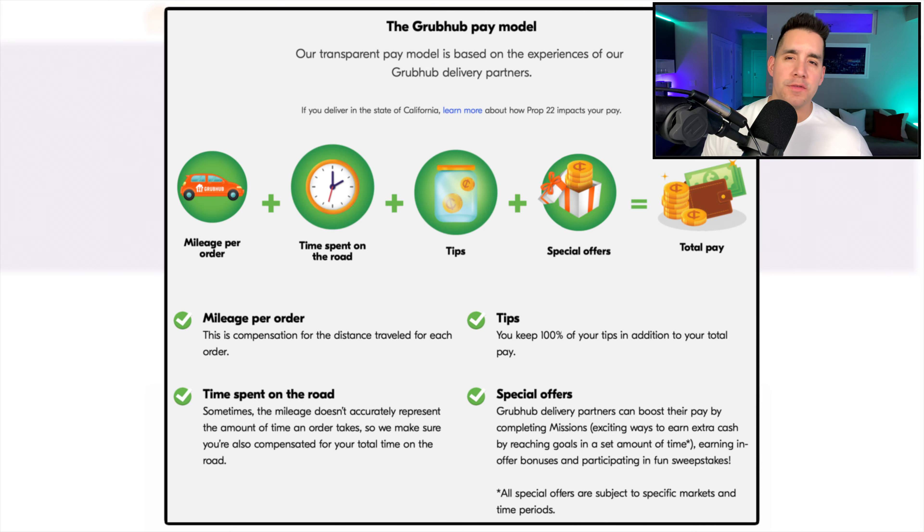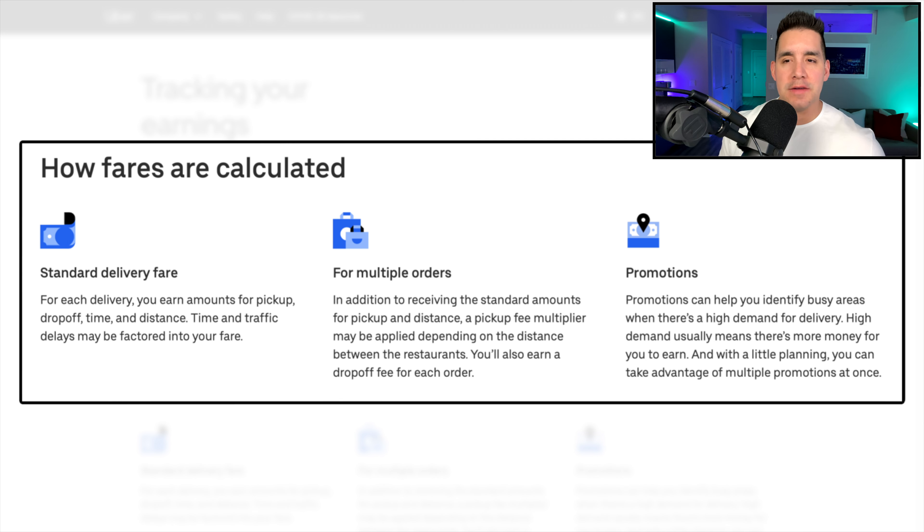Now let's put the pay models head to head with exact order request examples. The Grubhub pay model is mileage per order plus time spent on the road plus customer tips - you do get 100% of tips on all these apps - plus special offers and any bonus pay equals your total pay. Looking at Uber Eats, how fares are calculated: there's a standard delivery fare for each delivery, amounts for pickup and drop-off, time and distance, and traffic delays may be factored in. For multiple orders, a pickup fee multiplier may be applied and you earn a drop-off fee for each order, plus promotions and bonuses.